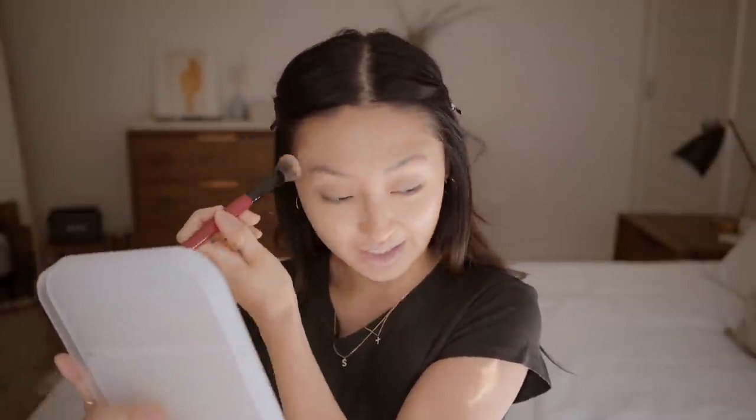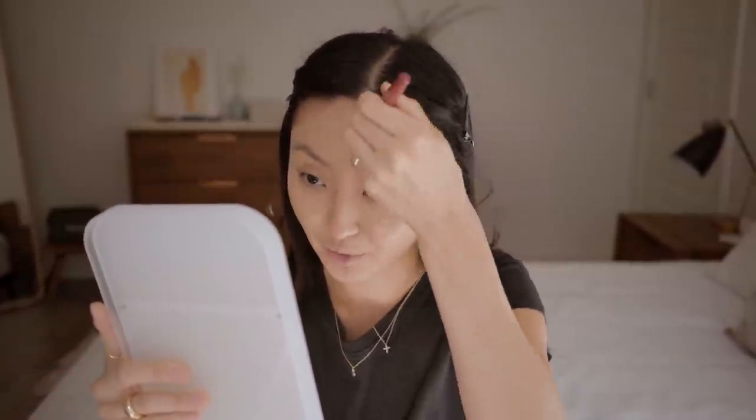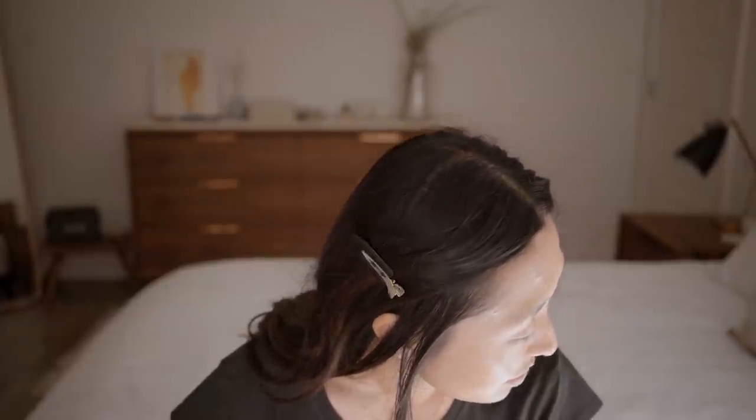This full glam look will probably take me 15–20 minutes max, whereas back in the day I would sit down and do my makeup for two hours. I just don't have the time anymore. Leo is snoring over there — excuse me, sir, do you mind?